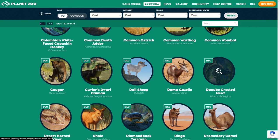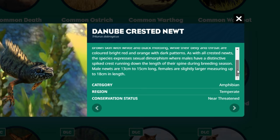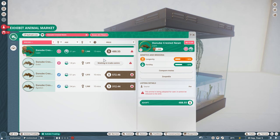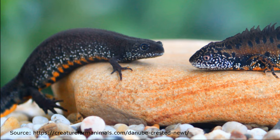If you look up Planet Zoo's own wiki for the Danube Crested Newt, you'll find that as with all Crested Newts, the species expresses sexual dimorphism where males have a distinctive spike crest running down the length of their spine during breeding season. And this is true — only males get the crest during the breeding season. Yet if you buy a female Crested Newt in Planet Zoo, it will look the same, even though there should be a quite easy-to-see difference between them.